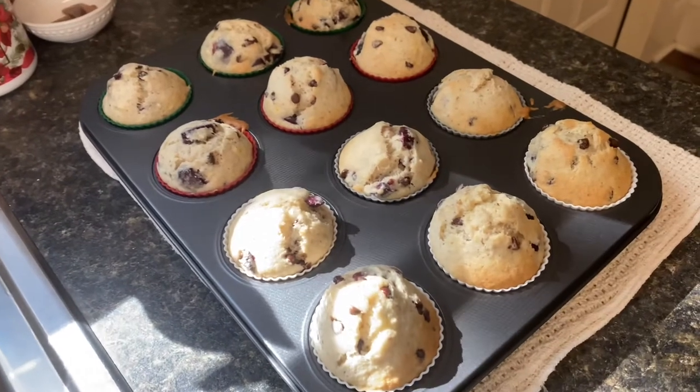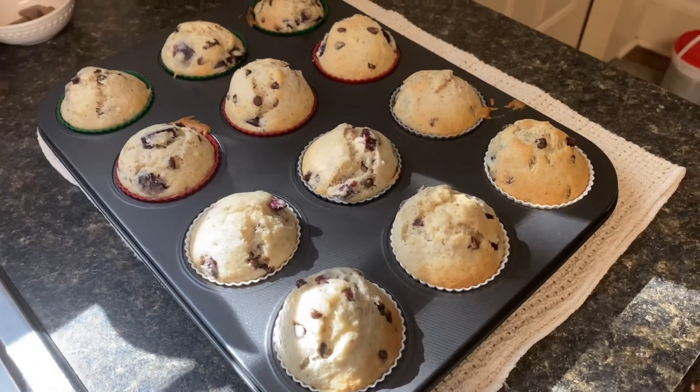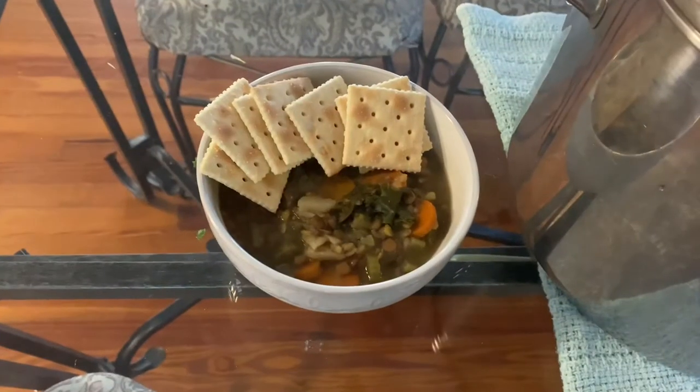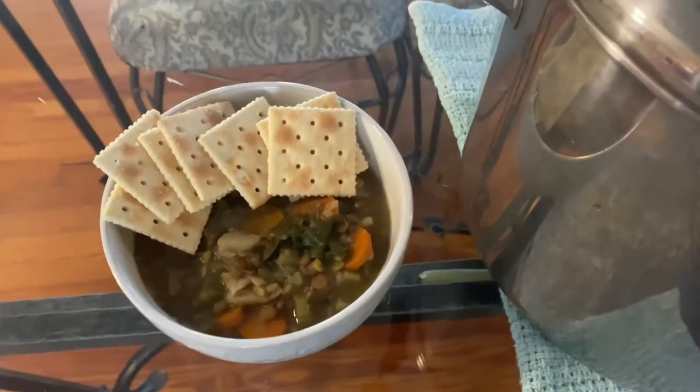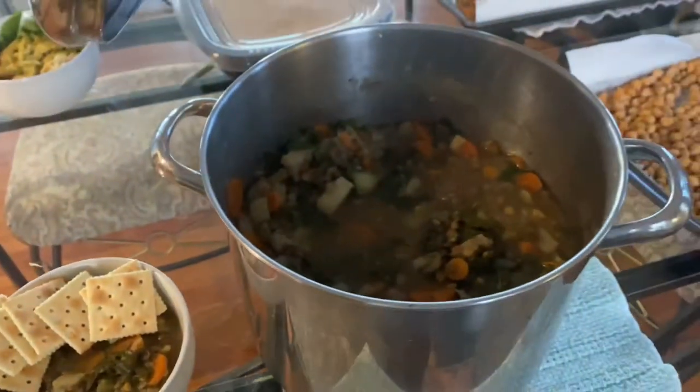The muffins are done. For this recipe we don't like to use oil a whole lot, so I substituted the oil for one mashed banana and a little bit of extra almond milk. Here is the completed lentil veggie soup. When we eat it we eat it with crackers — here's the huge pot of it. The lentil soup is one of my favorite meals. It's very good but it's also super cheap and you can throw almost any vegetable in there with the lentils.